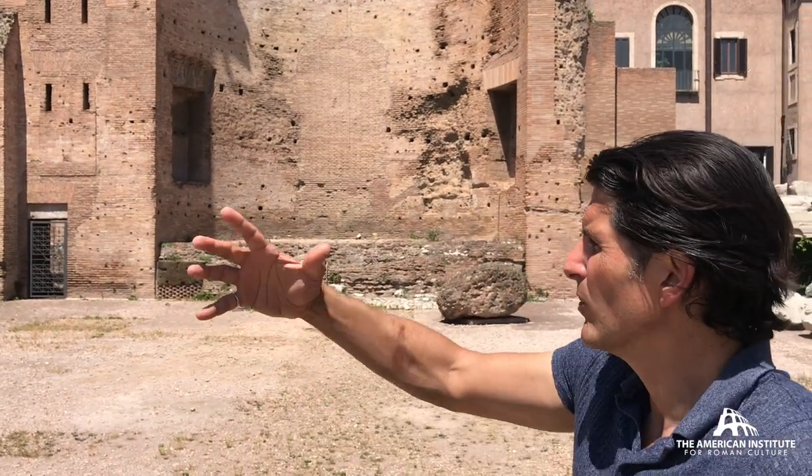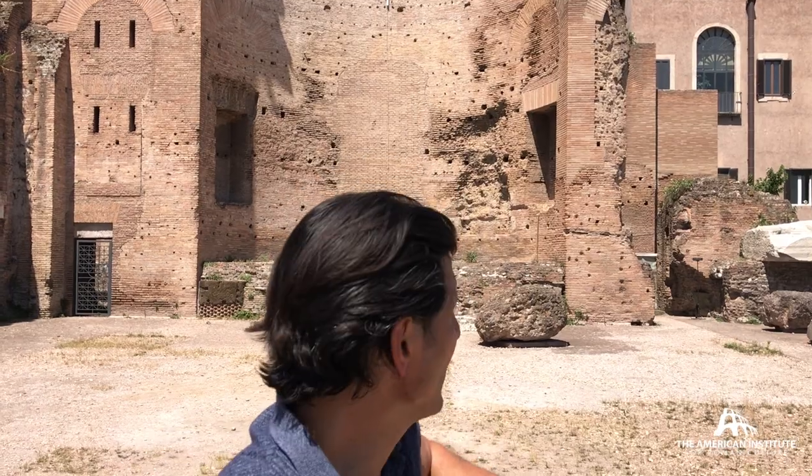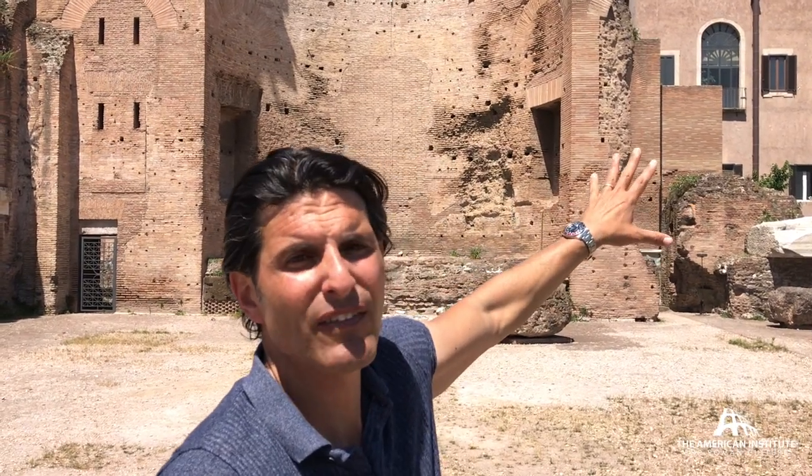This temple was built by Hadrian in the second century AD. It was rebuilt after damage, probably from a fire, by Maxentius, who replaced the wooden roofing structure with vaults of concrete. It was then covered with gilded bronze roof tiles, not removed until the 7th century AD. By the 8th century, on the other side in particular, you see the creation of a church, San Francesco Romana, and a convent.